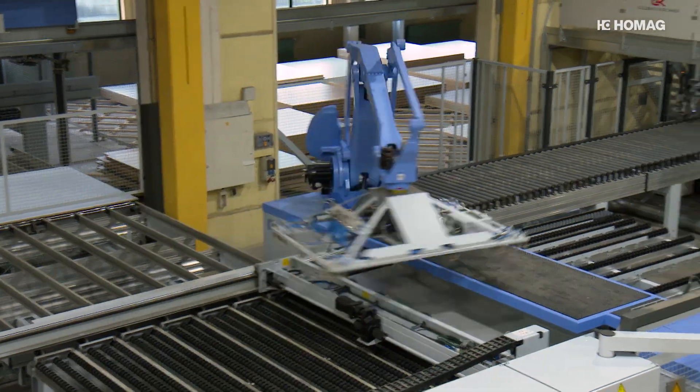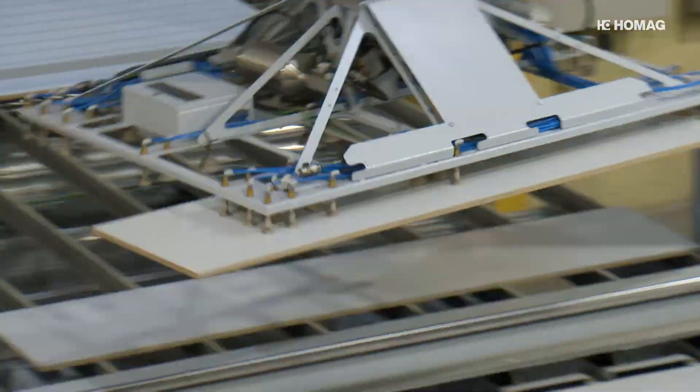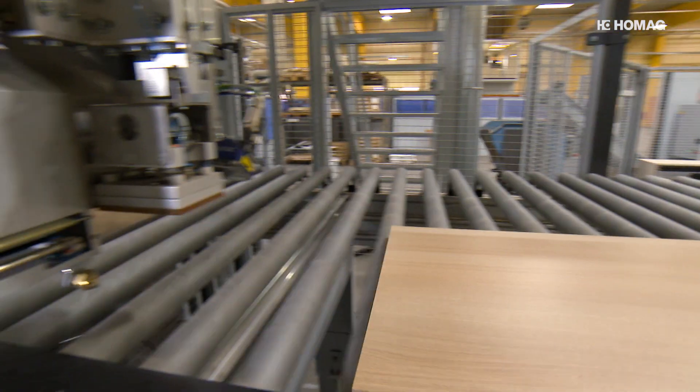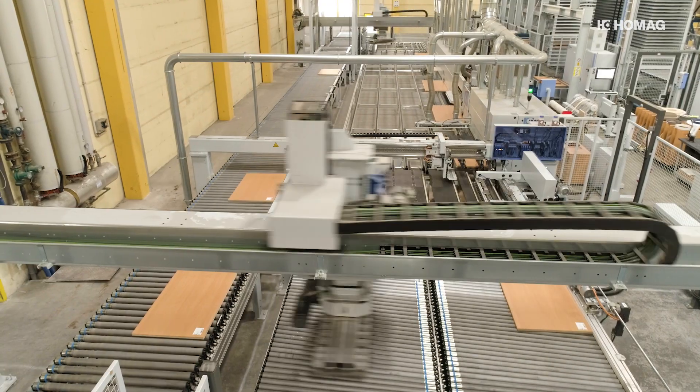The innovative and fully automated cutting cell, which perfectly processes cutting plans, is a revolution. The robot feeds panels back to the saw for a further cut, or sends them along the roller conveyor for labeling and further processing.